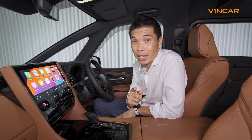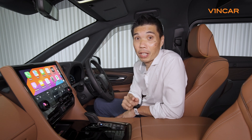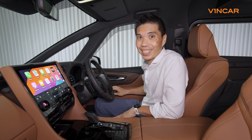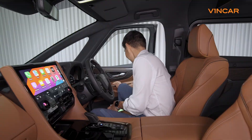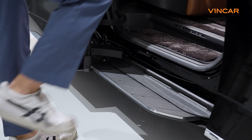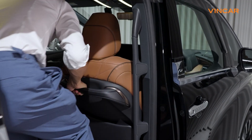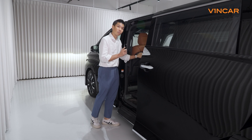But if you think that is good, let me show you why there's no mistaking that this is the flagship of the Velfire range. Let's go to the back. Leading you into the vehicle are these optional side steps and these leather-wrapped extra-long and extra-wide grab handles, ensuring a smooth entry into the vehicle.